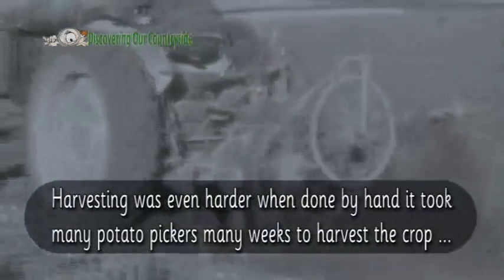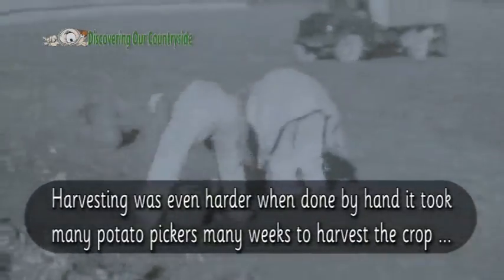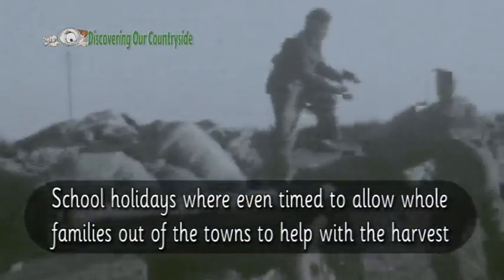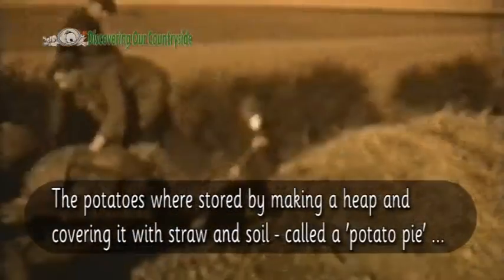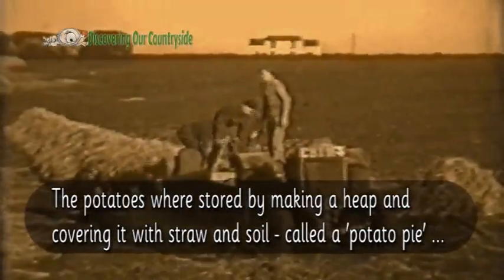Harvesting was even harder when done by hand — it took many potato pickers many weeks to harvest the crop. School holidays were timed to allow whole families out of the towns to help with the harvest. The potatoes were stored by making a heap and covering it with straw and soil, called a potato pie.